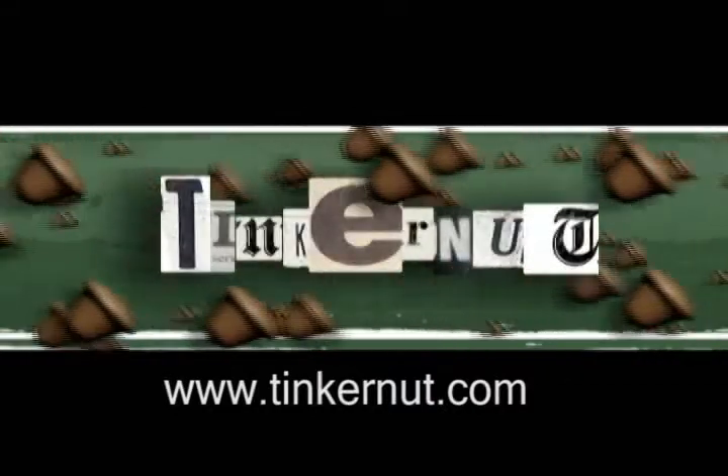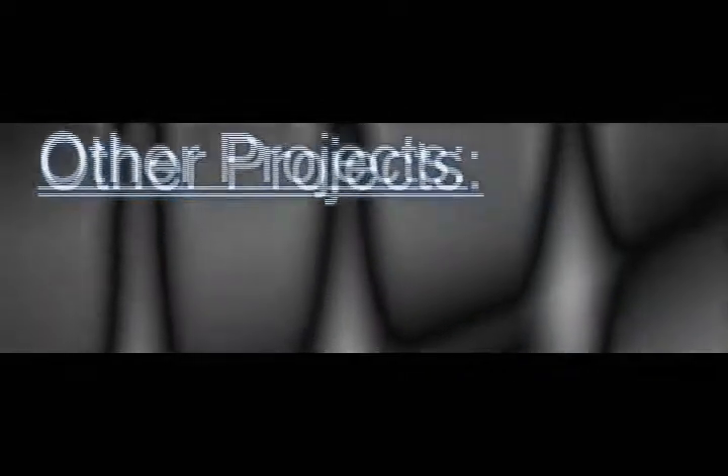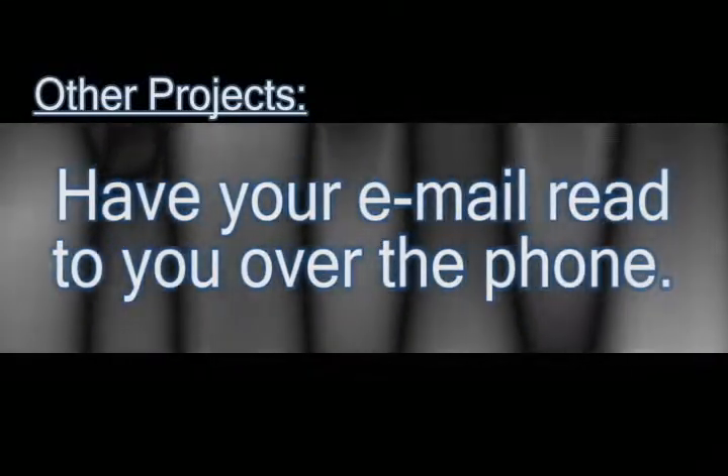Welcome to Tinkernut.com's video cast. Feel free to submit any requests or comments to Tinkernut.com. This video takes its idea from Kevin Purdy over at Lifehacker, who did a project on how to have your email — or more specifically your Gmail — read to you by phone.